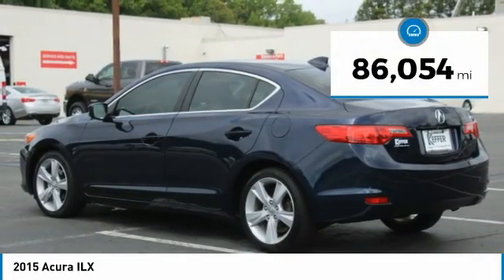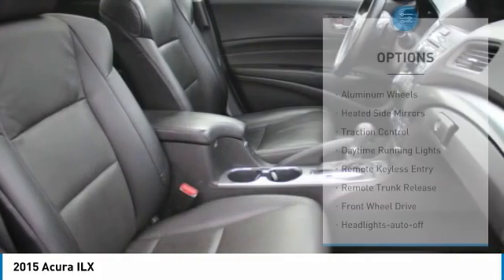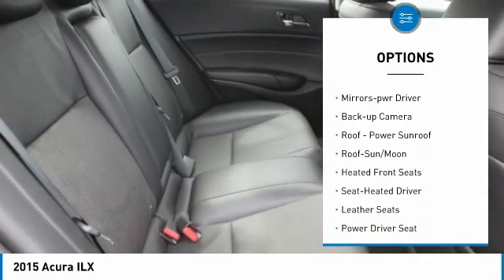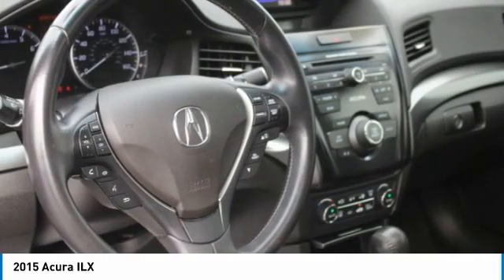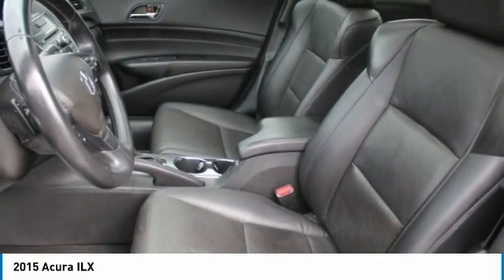This vehicle has less than 90,000 miles. Here are some of this vehicle's great options: aluminum wheels, heated side mirrors, traction control, daytime running lights, remote keyless entry, remote trunk release, FWD, headlights auto off, mirror memory, and backup camera. A vehicle like this doesn't come along every day — come in and get it before someone else does.